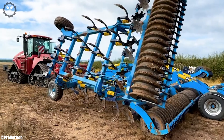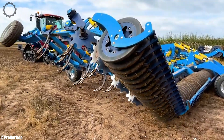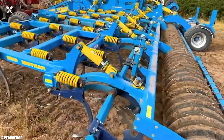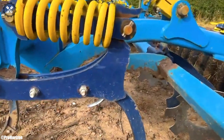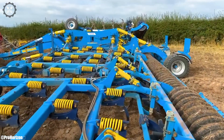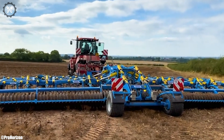The Quad-Track's four-track design ensures exceptional traction and reduced soil compaction, making it well-suited for various field conditions. The spacious and ergonomic cabin provides operators with a comfortable and productive workspace during long work hours. Equipped with precision agriculture features like GPS guidance and data monitoring, it optimizes operational accuracy and control.